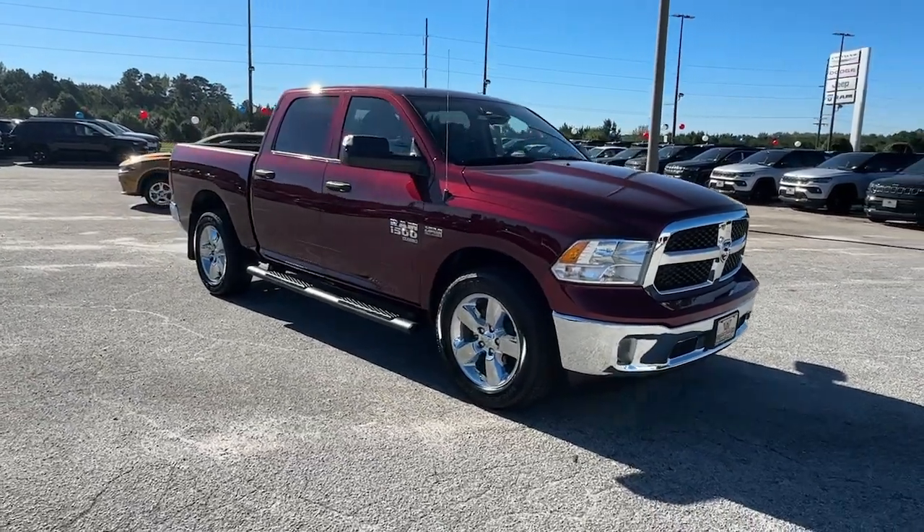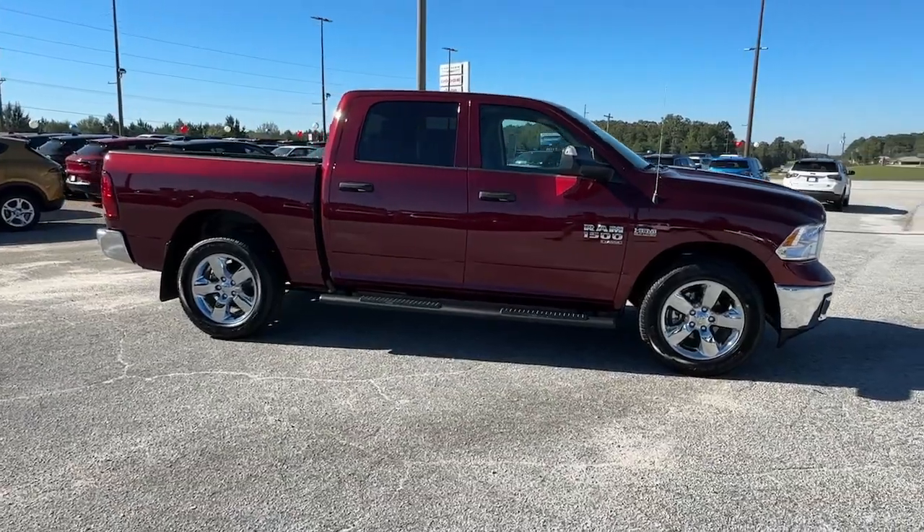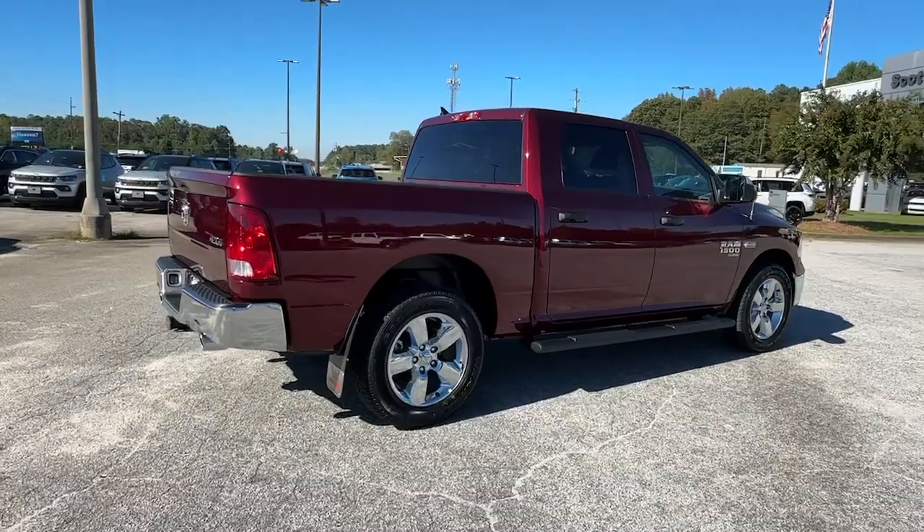Get into the 2024 Ram 1500. The Ram 1500 delivers gritty towing capability, passenger-focused comfort and safety features, and surprising fuel efficiency.